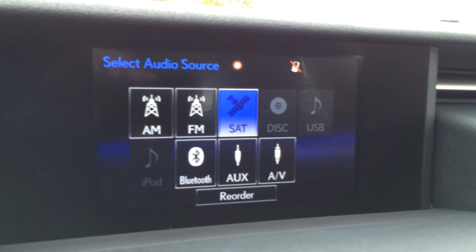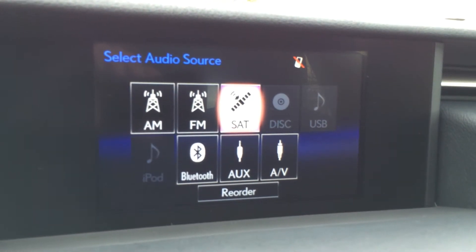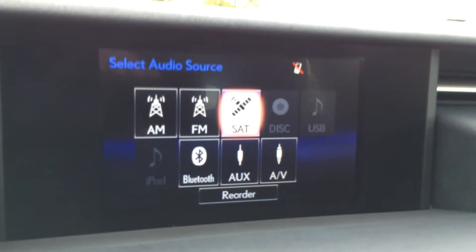So you have your 15-speaker Mark Levinson audio system with AM, FM, HD radio, satellite, CD, DVD, USB, and auxiliary.